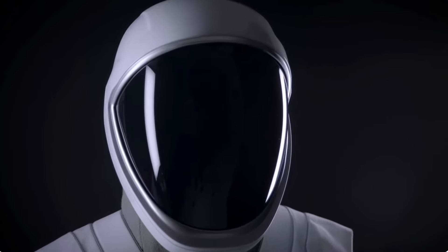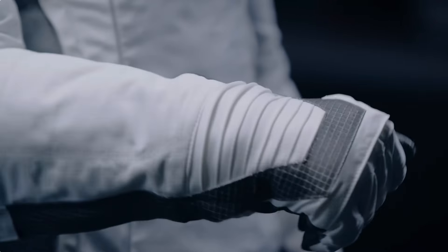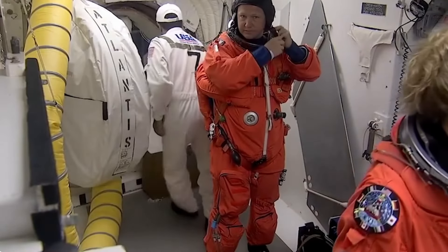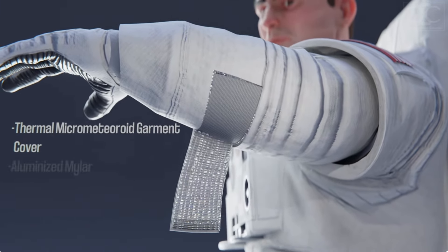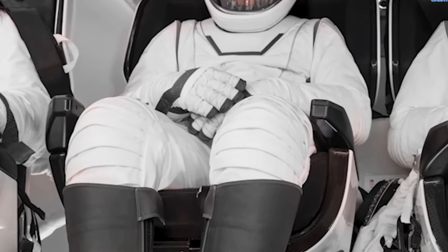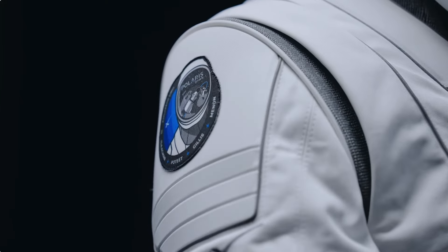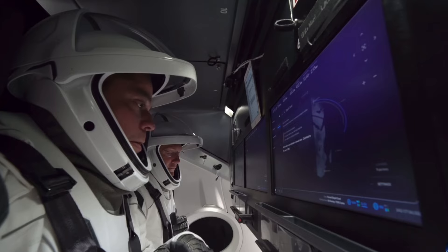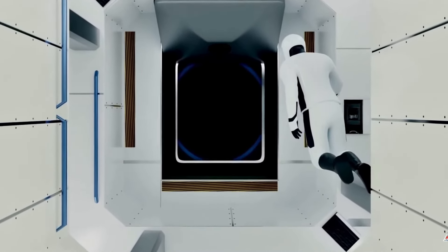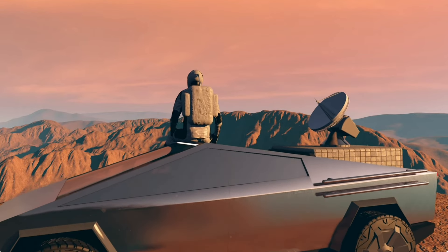One of the most remarkable leaps forward in the EVA suit design is its emphasis on mobility and comfort. Unlike traditional bulky and restrictive spacesuits often seen in NASA missions, SpaceX's engineers have introduced innovative joint designs and lightweight materials to create a suit that prioritizes flexibility. These advancements allow astronauts to move more freely, even under maximum pressure. With rotating bearings at the shoulder and wrist joints, precise tasks become easier to accomplish, while rotating convoluted joints further expand the range of motion, enabling natural tool manipulation and grip. These enhancements simplify tasks like spacecraft repairs, scientific research, and habitat construction on other celestial bodies, while also making the suit more comfortable for wearers.